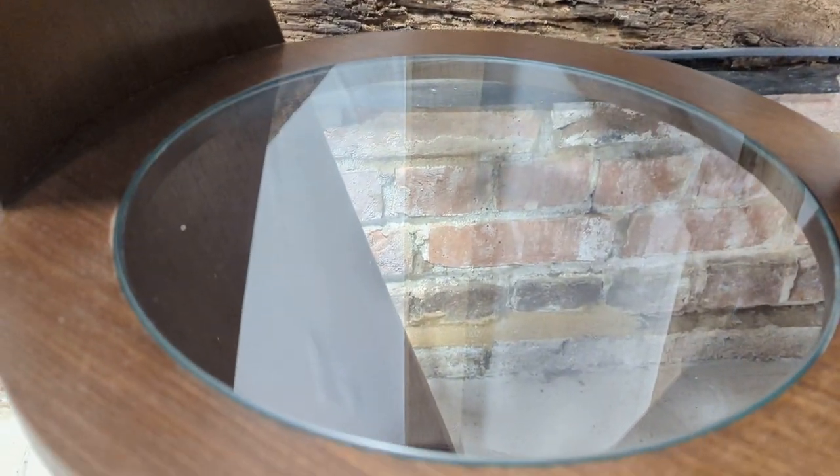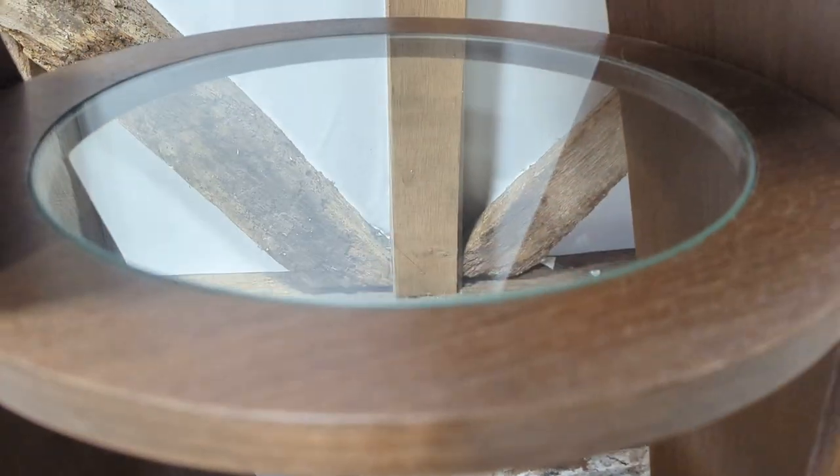No chips to the glass — bound to be a couple of surface scratches but nothing to deter from the uniqueness or beauty of this.